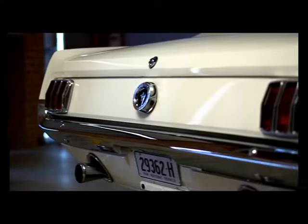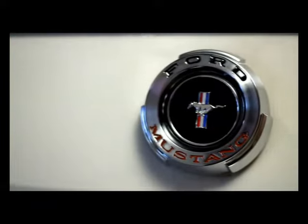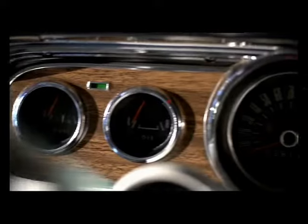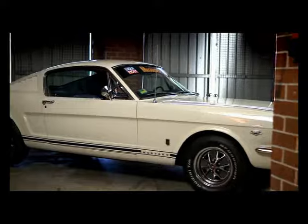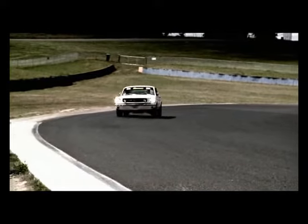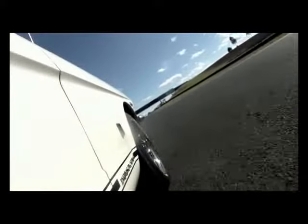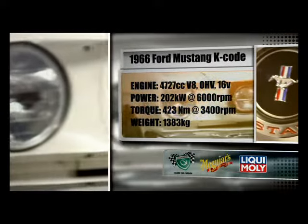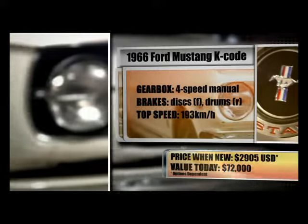The Ford Mustang was America's highest selling car of the 1960s, with a breakthrough design that paved the way for what would be known as the pony cars. Mustang kicked off and dominated the muscle car scene for years to come. The most desirable model is the Ford Mustang K-Code. It's still probably the purest of all the Mustangs, and I don't think anybody dislikes a Mustang. Styling was paramount to the Mustang team, and the 66 K-Code was undeniably one of the sexiest cars built in America.